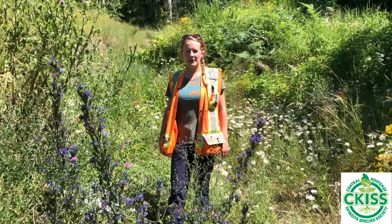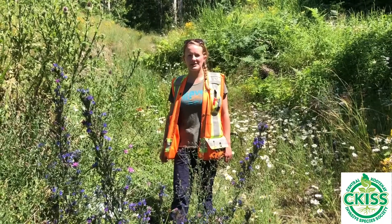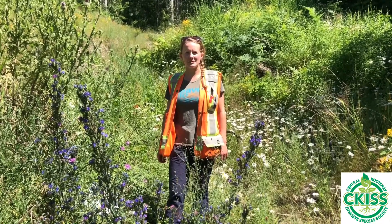This plant can invade roadsides, ditches, and rangelands, decreasing the amount of forage available for grazing animals.